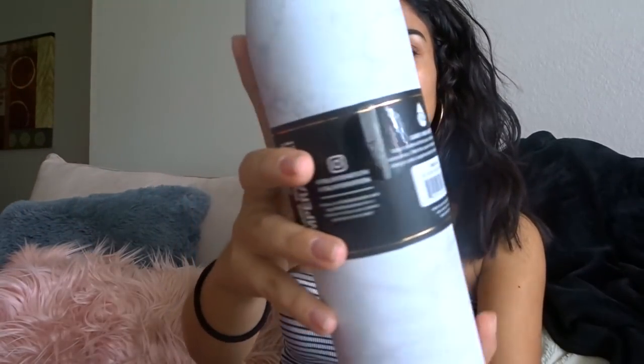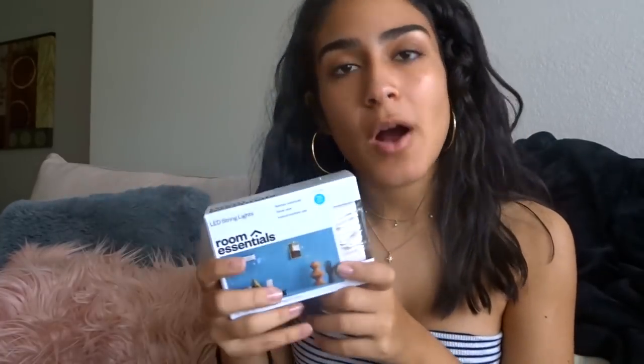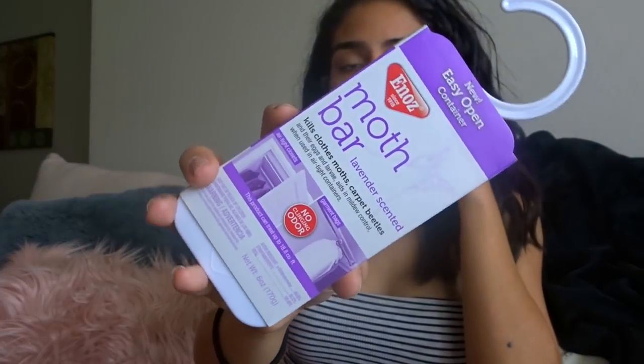Next I got this mirror with a little geometric frame — it just stands on its own. It was from Home Goods on sale for ten dollars. Then I got a marble water bottle from Walmart — my mom told me I needed it, and it was about seven dollars. Next are fairy lights — everyone gets these but they make everything look so cute. These are from Target, $5.99 a pack, and I got three packs. My mom also got me a moth bar to protect clothes from moths. Then I got this cute little rose gold basket from Walmart for $2.99.